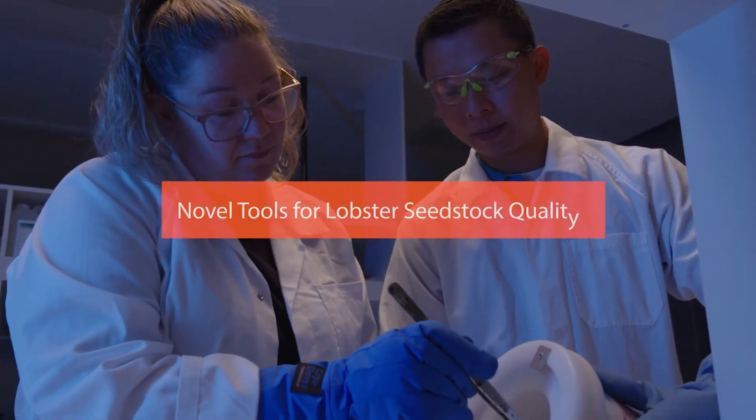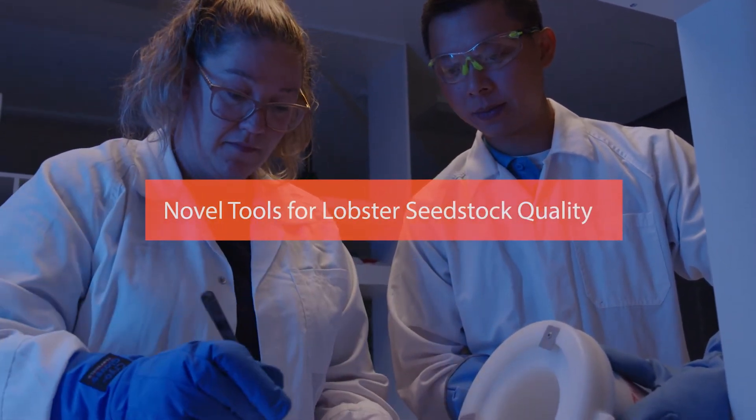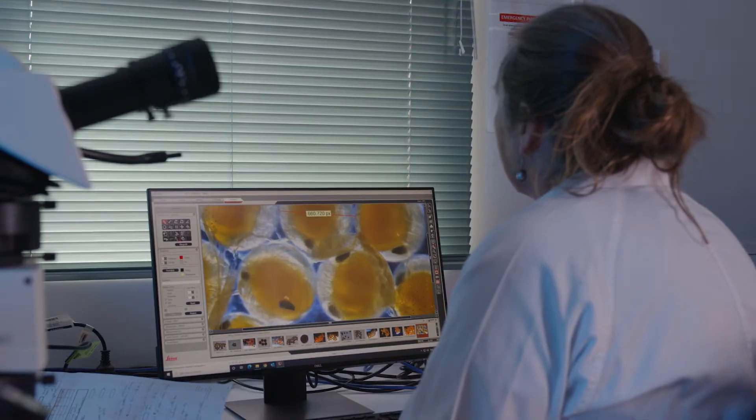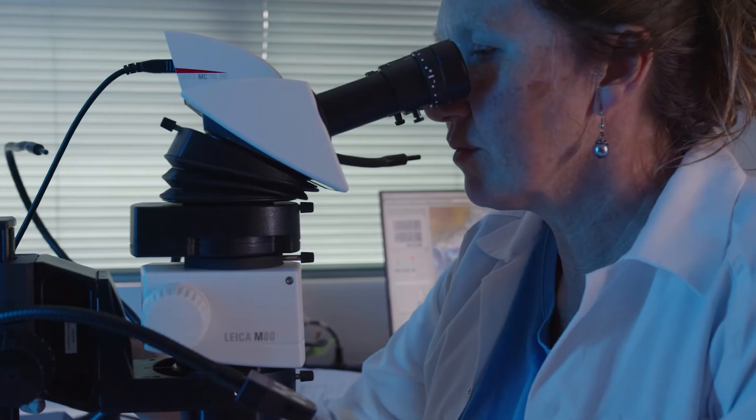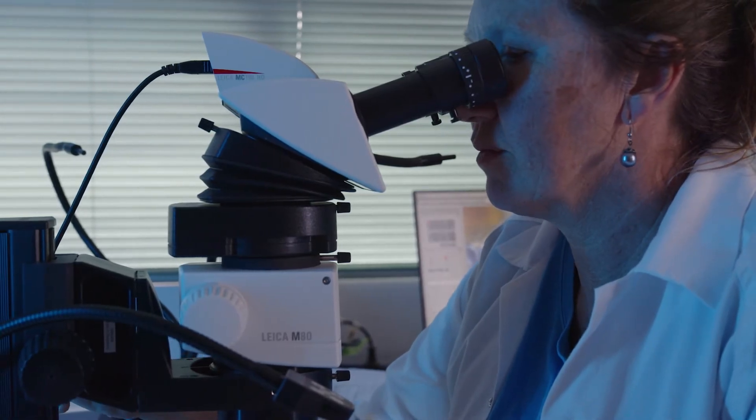It is essential that industry is supplied with the highest quality seed stock and has the tools to assess the quality of these animals to make sure that they're suitable for farming. The project will develop tools for disease diagnostics, quality assessments and the protecting of breeding gains.